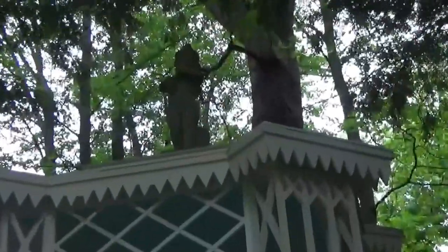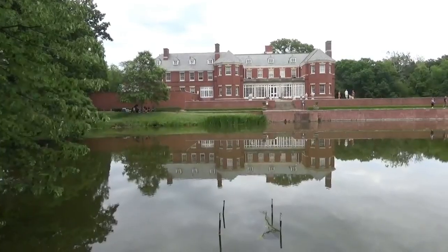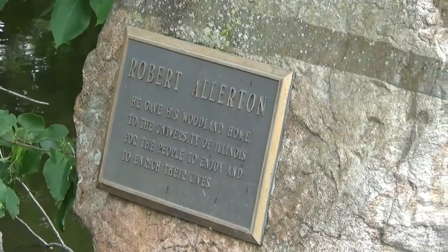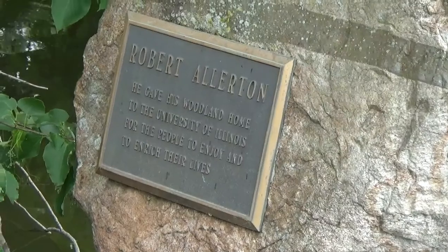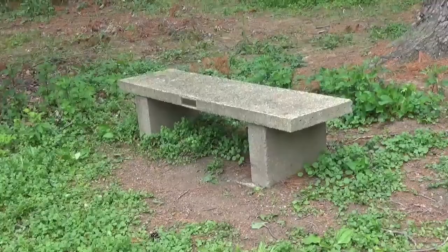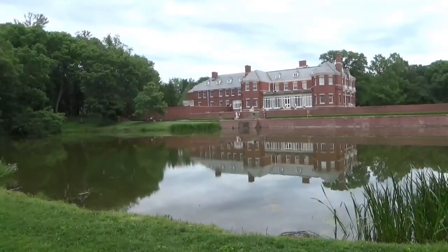There's a cute little cherub statue on the top. This is the view of the mansion from this side of the little pond. Across from the mansion in the water is a big stone monument that says Robert Allerton — he gave his woodland home to the University of Illinois for the people to enjoy and to enrich their lives. This whole Allerton Park was donated to the University of Illinois. There's a bench right beside the pond where you can sit and look out at a nice view of the mansion.